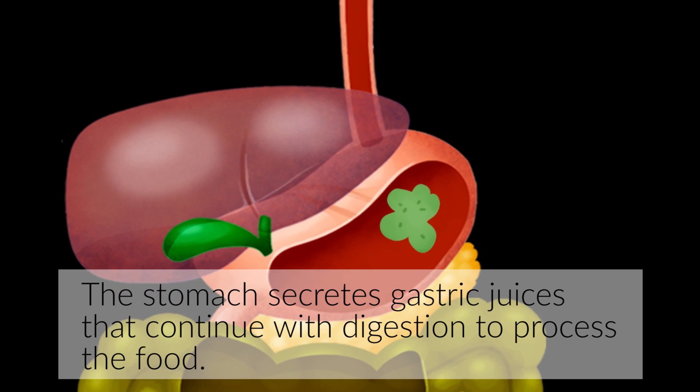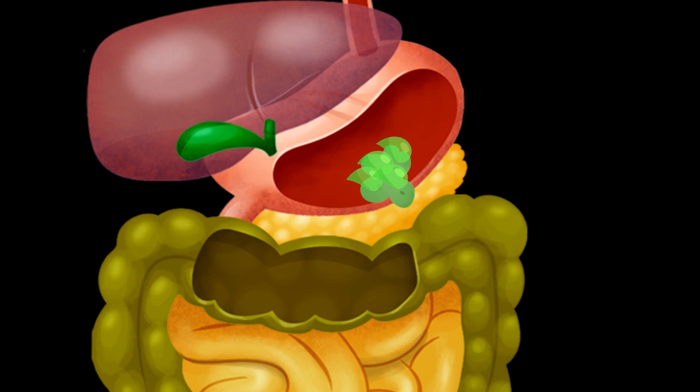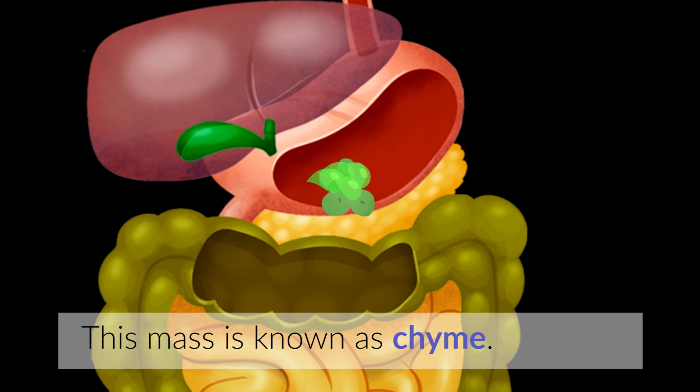The stomach secretes gastric juices that continue with digestion to process the food. This mass is known as chyme.